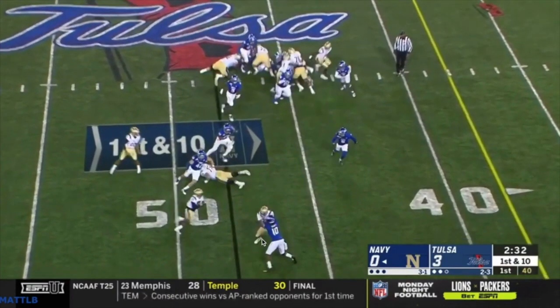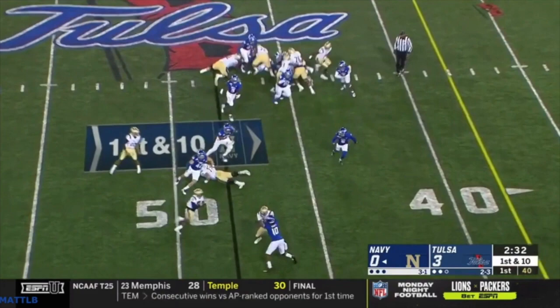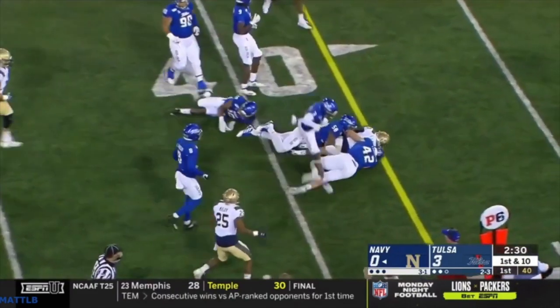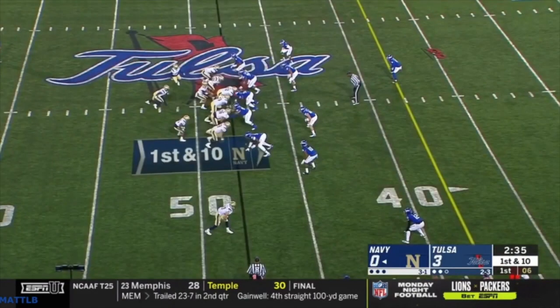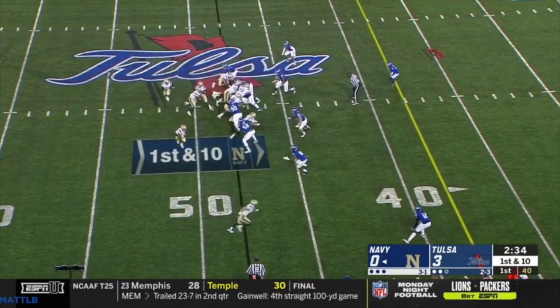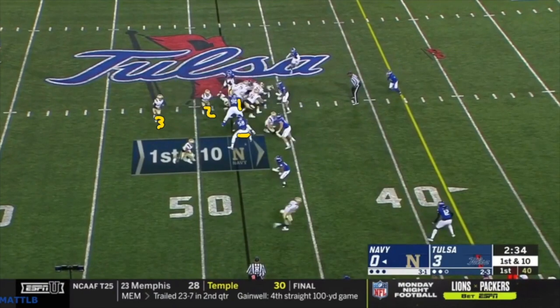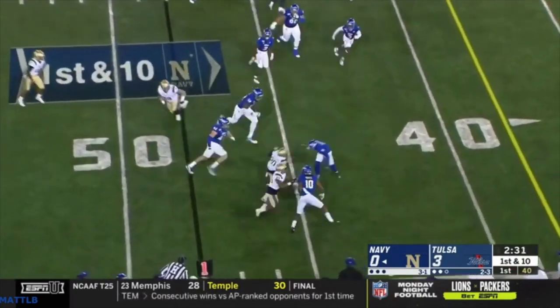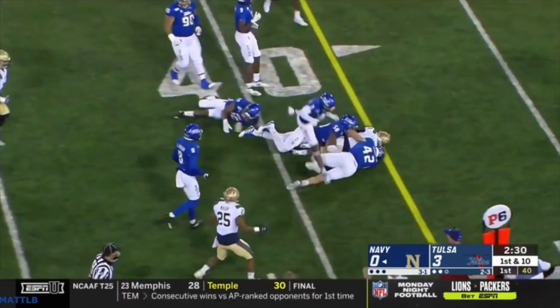Now you have a blocker out here, the wing, and the receiver blocking down. The safety has to come up and make a play — he misses the tackle, and instead of a three-yard gain it goes for nine. A lack of focus on one play, not doing your job, and then the safety takes a poor angle and misses. Instead of a possible two-yard loss, it's a nine-yard gain.